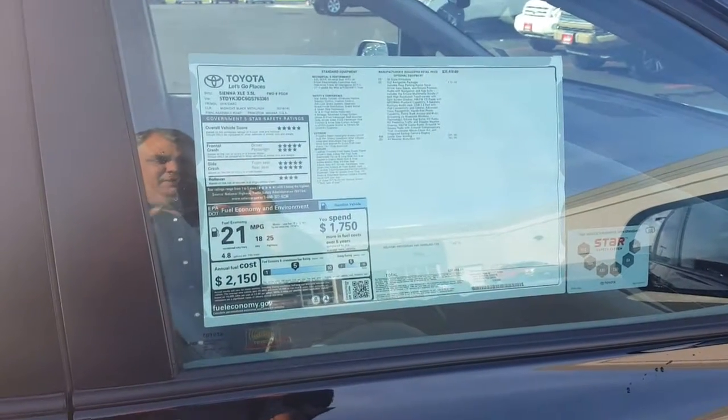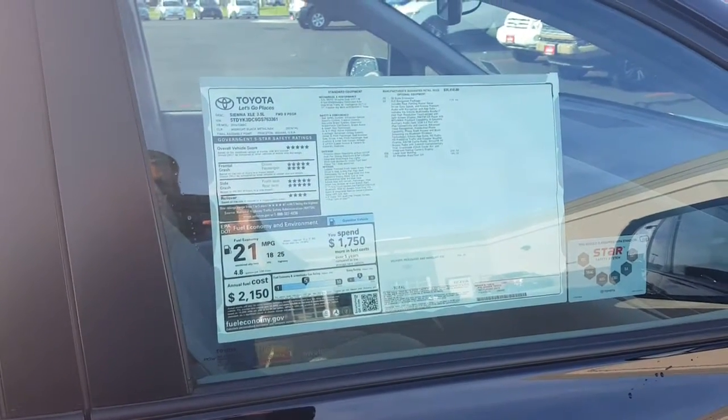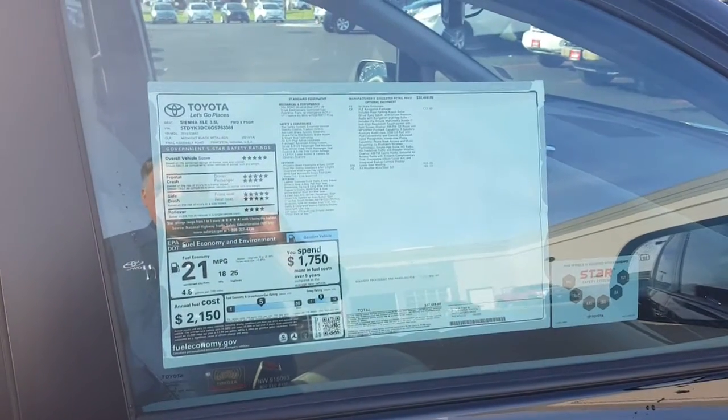Hi Jackson, this is Jimmy at Filmmeter Toyota in Pocatello, and this is the Sienna van you requested more information about.